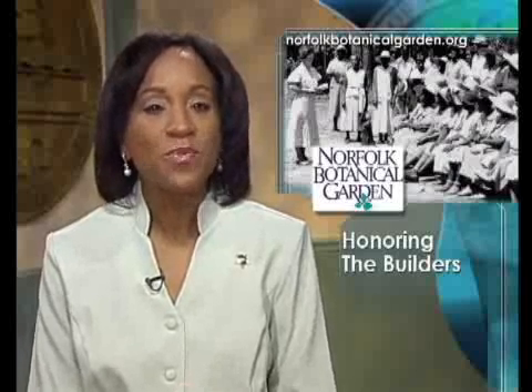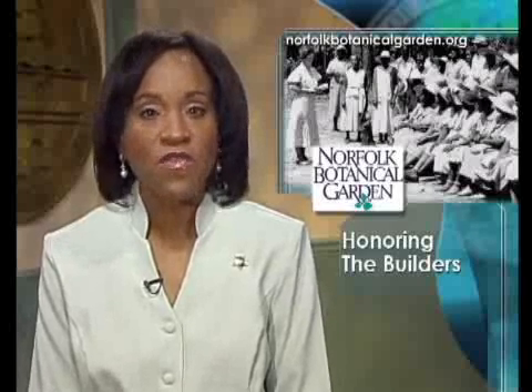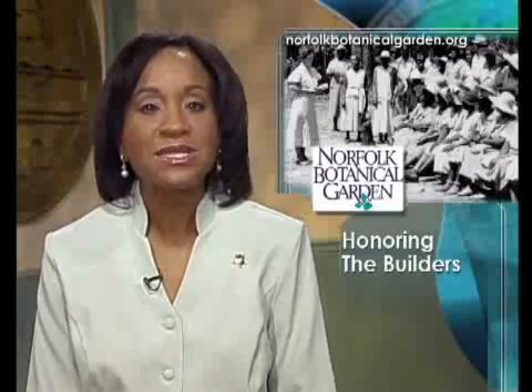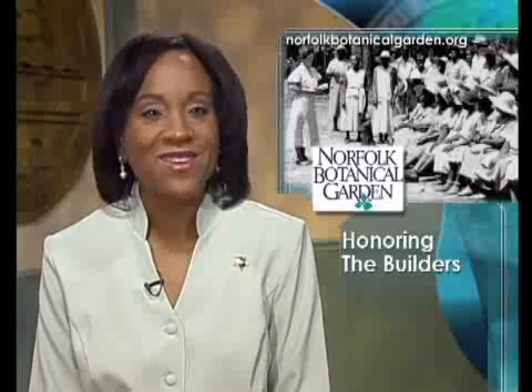One of the most successful New Deal measures was the Works Progress Administration. This group provided more than $10 billion in federal funds from 1935 through the early 1940s. It employed millions of people in hundreds of thousands of jobs. One of those jobs was the creation of Norfolk Botanical Garden.